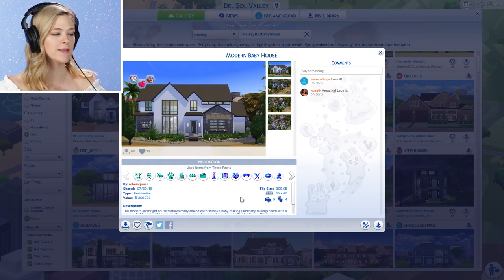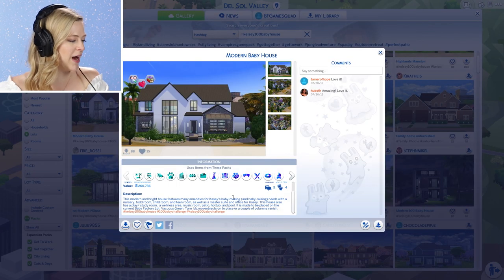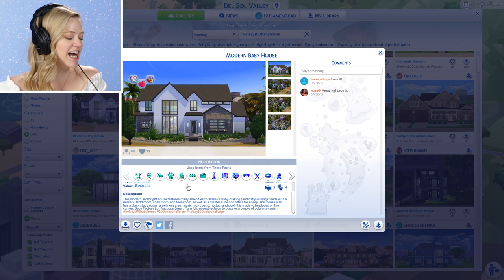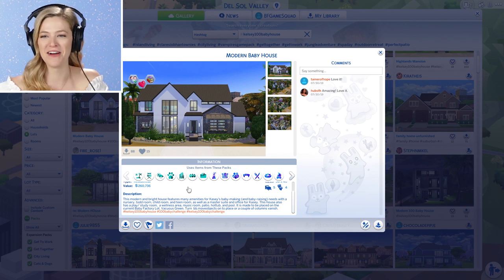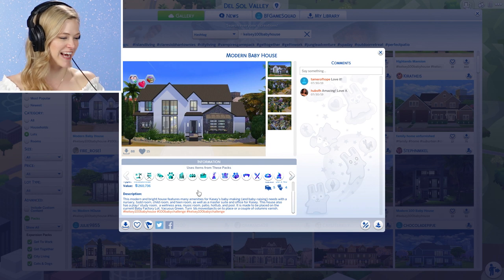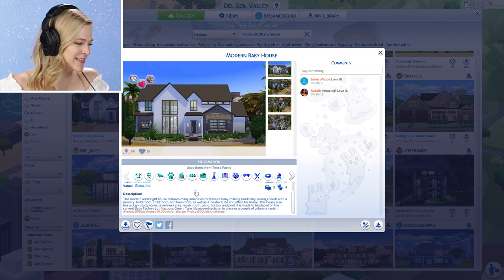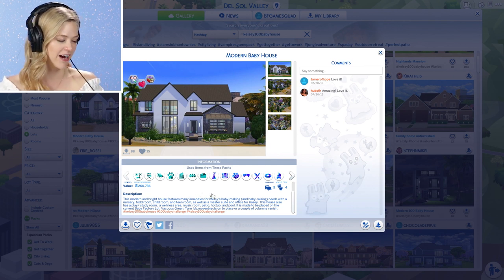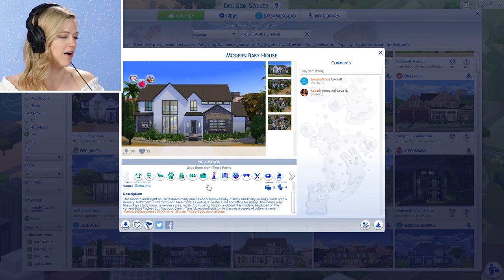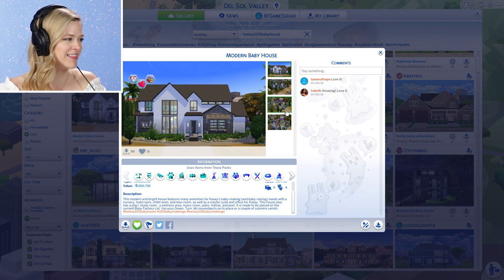This one looks fun — Rebmar Jones, thank you. It says: this modern and bright house features many amenities for Casey's baby makin' and baby raisin' needs. There's a nursery, Todd room — love that you wrote Todd the way I say it — as well as a master suite and office for Casey. This house also has a play study room, wellness area, music room, patio, hot tub, and pool, and is made to be placed on the current Baby Factory lot. I'm going to heart that.